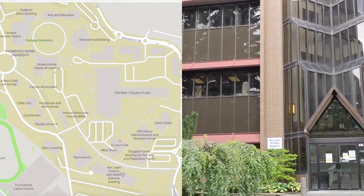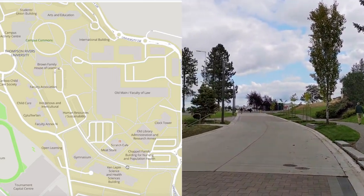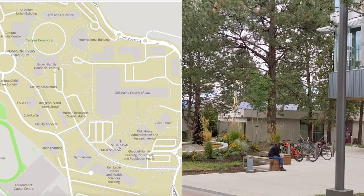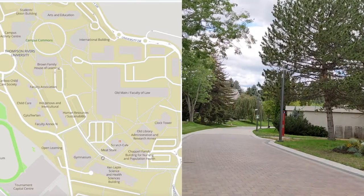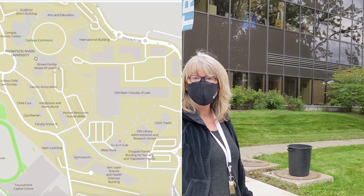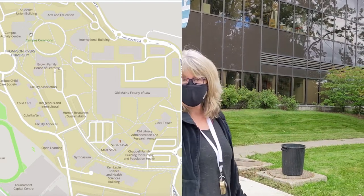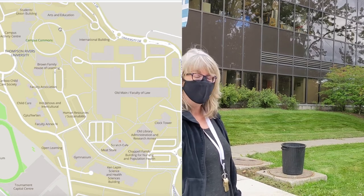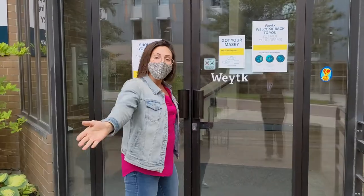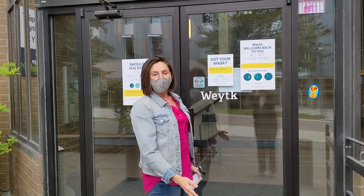You will be able to find this entrance down the walking street on campus. Here's the new nursing building. We have the Scratch Cafe and Culinary Arts. If you continue down this pathway, you have the gymnasium, and if you keep going you'll end up at the House of Learning Library. Beyond that, straight in front of you is the Campus Activity Center and the Arts and Education Building. And you will have passed on your right Old Main as well as our International Building.